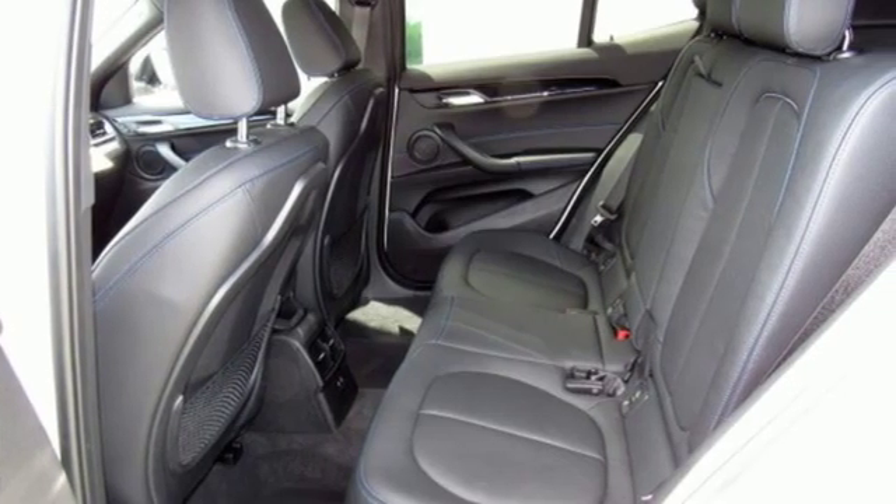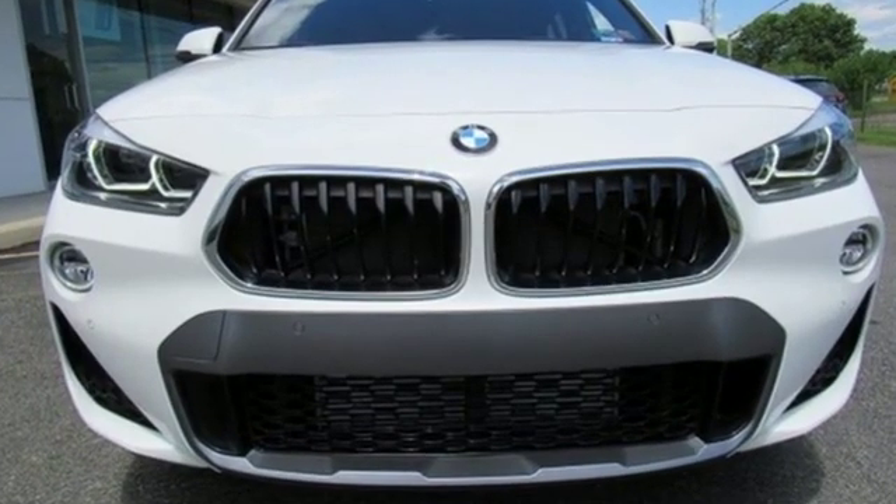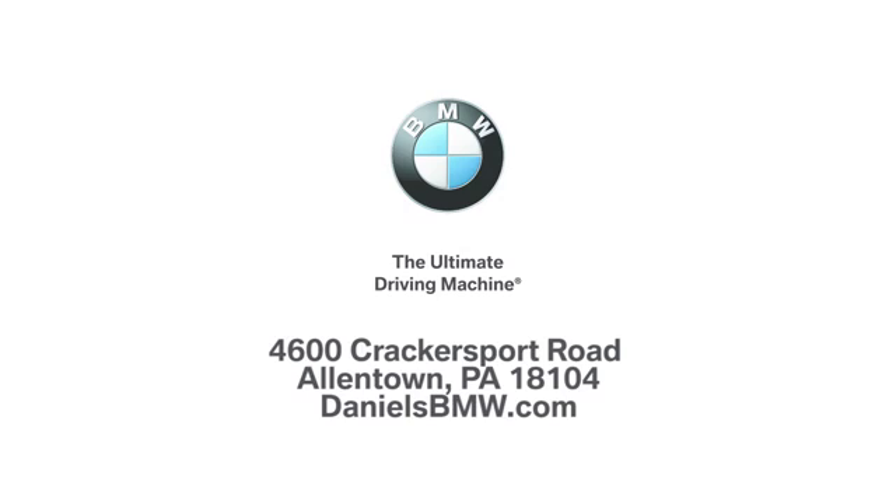BMW is adrenaline unleashed. There's even more to see in person — take it for a test drive today. Welcome to Daniel's BMW at 4600 Cracker Sport Road in Allentown, Pennsylvania.